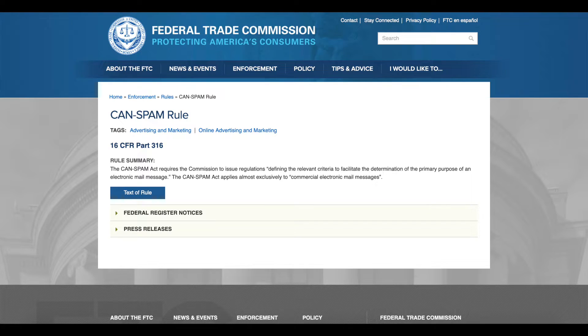Tip number four is honestly more of a requirement than a tip. Not too long ago in the United States, there was an act passed called the CAN-SPAM Act, which essentially prevented people from consistently abusing cold email systems and abusing businesses and consumers with zero repercussions. If you don't follow what I'm about to tell you, it could cost you up to $40,000 for every single email you send that doesn't follow these rules. I suggest you do a quick Google search and look up the CAN-SPAM Act so you know you're protected.